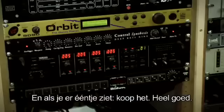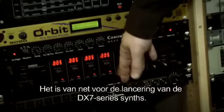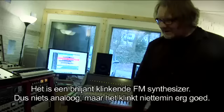This is a Yamaha FM synth — very rare, very weird. It's just before the DX7-style synths came out, but it's a brilliant sounding FM synthesizer. So nothing analog, but it still sounds great.